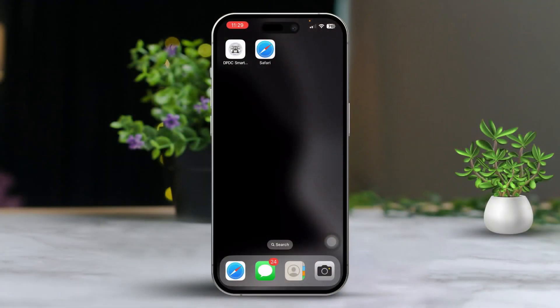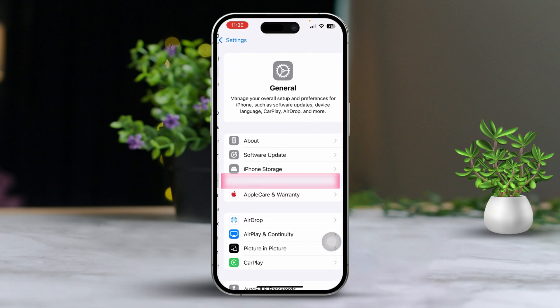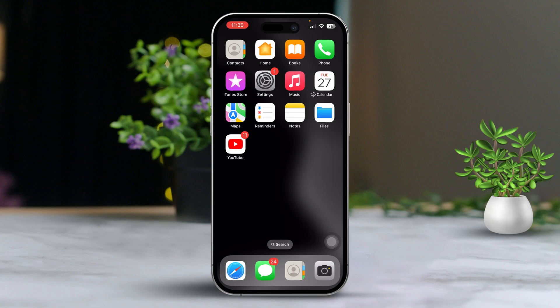Solution three: update iOS. Open Settings, scroll down and tap on General, then tap Software Update. If there's an update available, tap Download and Install and follow the on-screen instructions to update your iPhone. After updating, check if the screen issue is fixed.